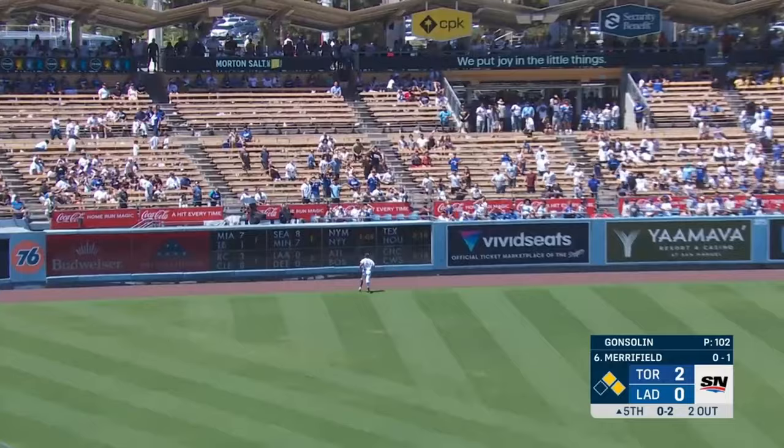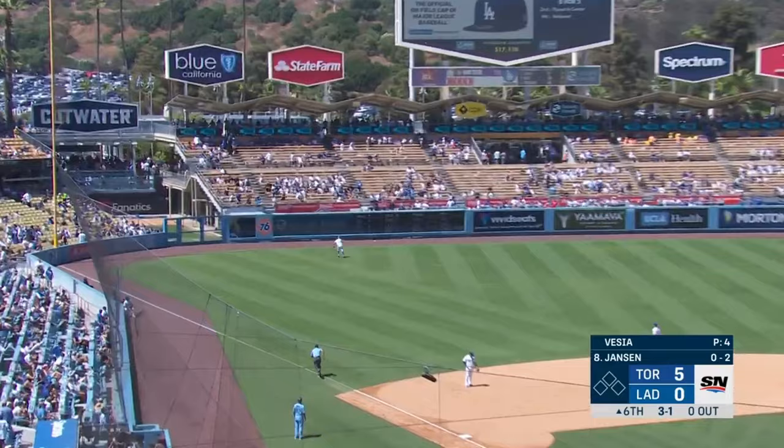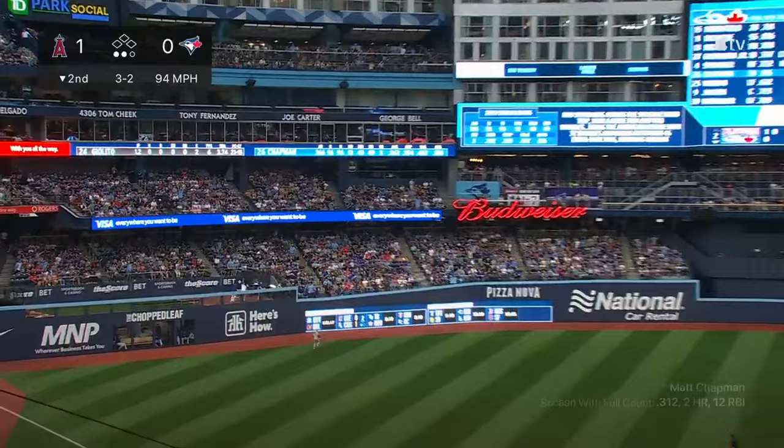And this ball sent to left field and deep — how about that? And this ball sent to deep left — and it is gone!